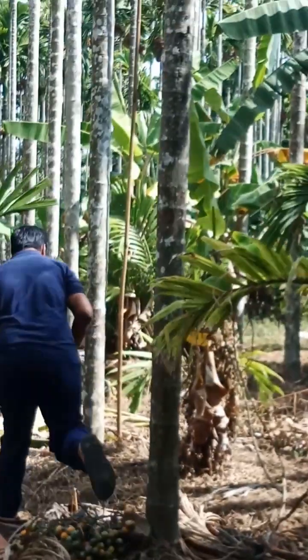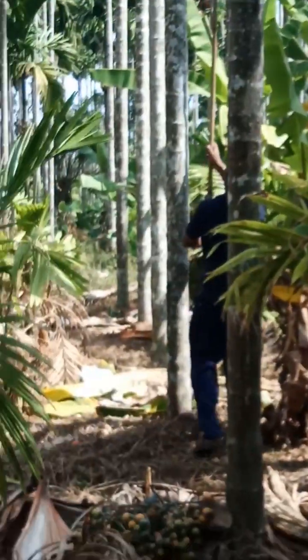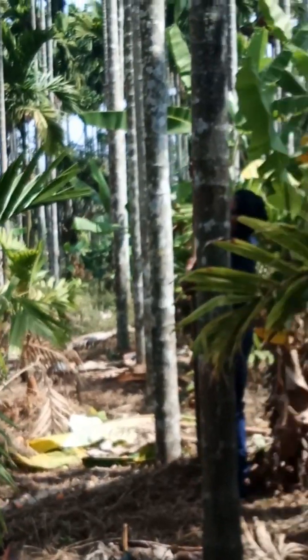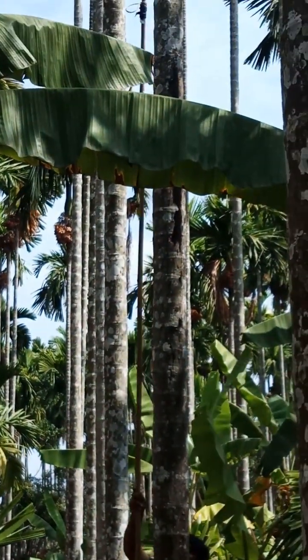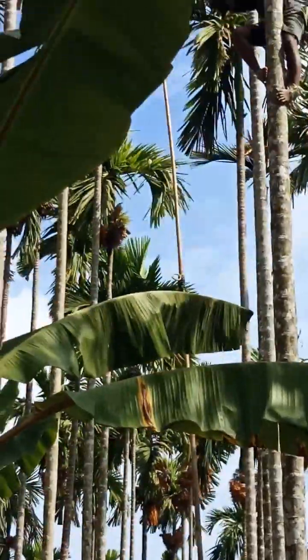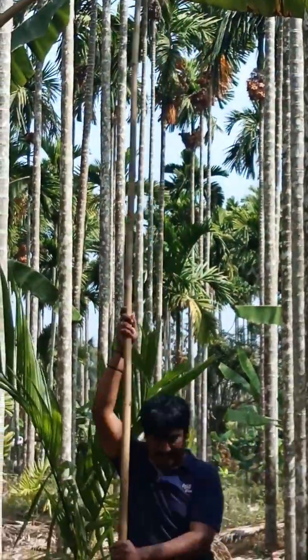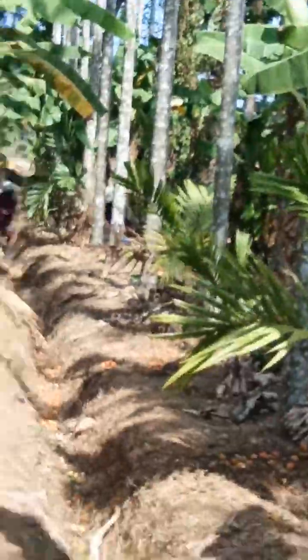You can see here how people climb the trees and take out the areka nut bunches. In villages, people learn to climb trees from a young age and once they are grown up they take this as a profession. A lot of skills are required here, according to my knowledge.